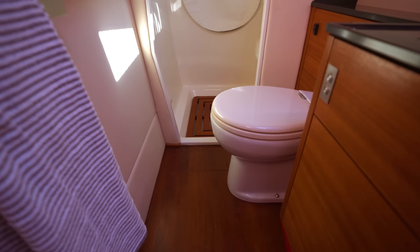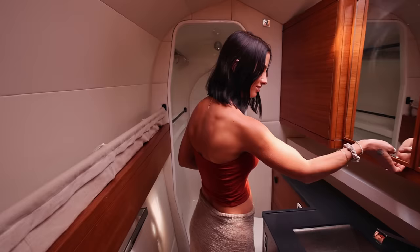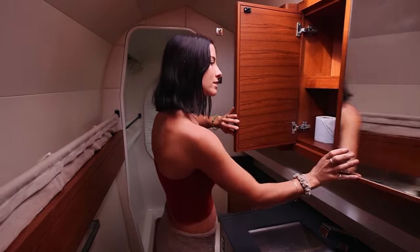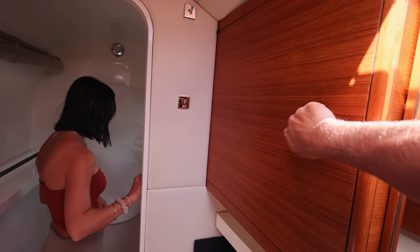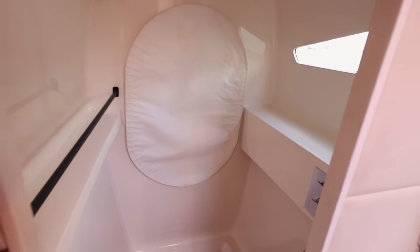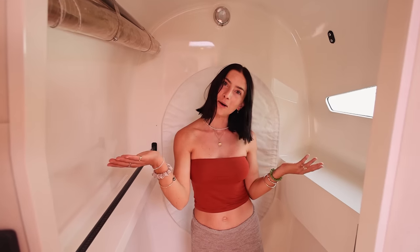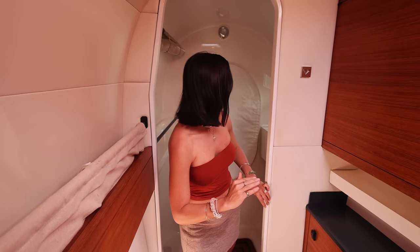Come and look at the head. Nice. There's nice wood in here — feels pretty solid. Shower — very spacious. If you were to be in there whilst this boat was sailing, you would be flying around, I can tell you that.